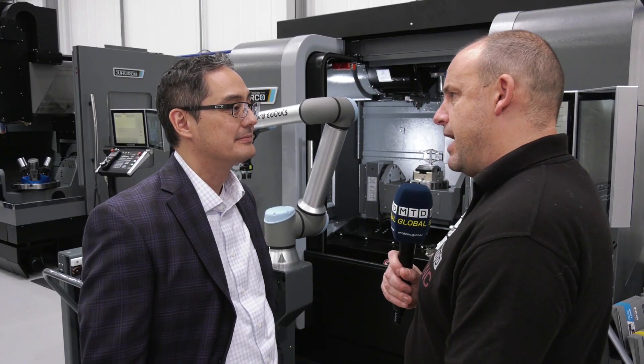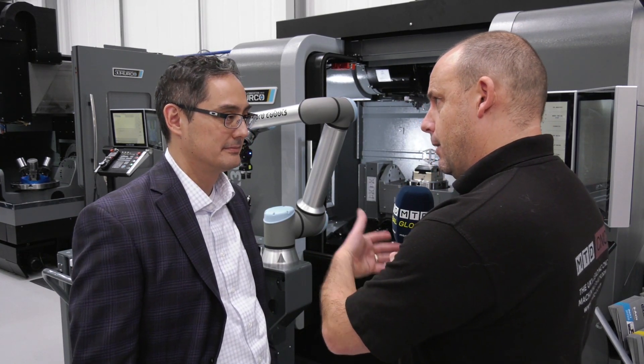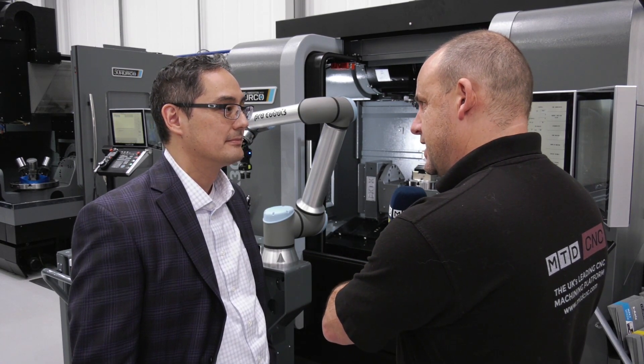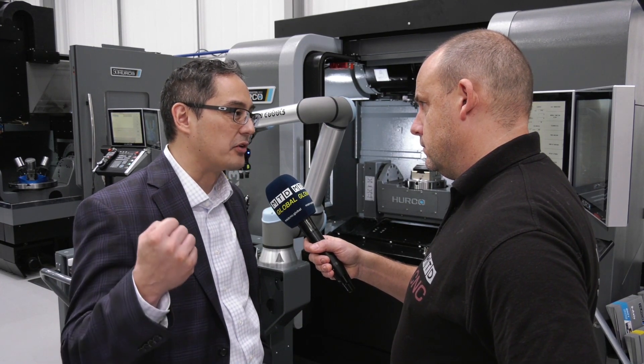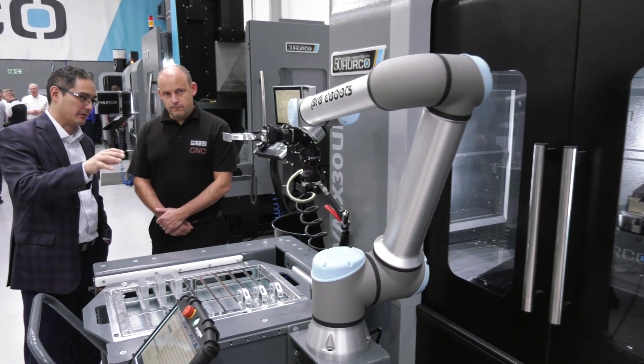How much preparation needs to be done on the machine? Because this is obviously a mobile unit — you can move it from machine to machine. What's the work involved in the interfacing? It's really very simple. That piece of software can run right on our control. We would run that software on either machine that you want to put this robot unit up to.